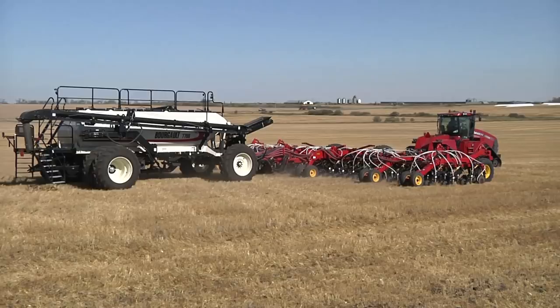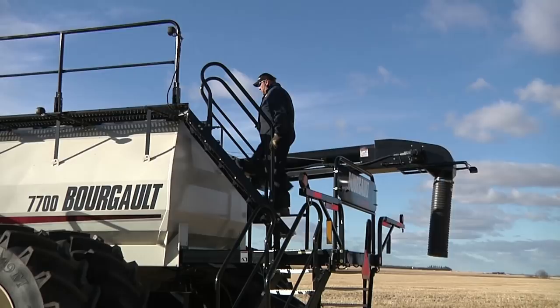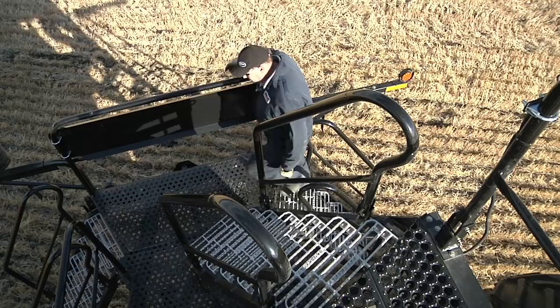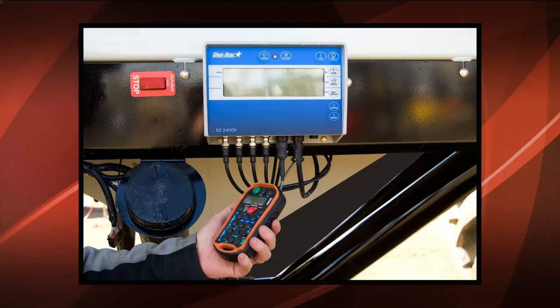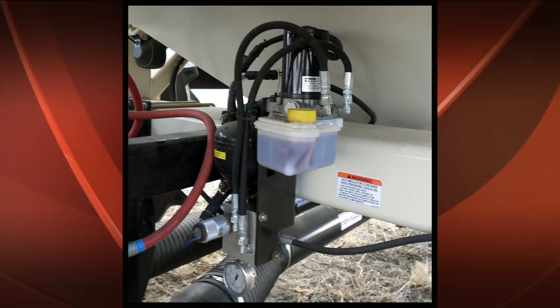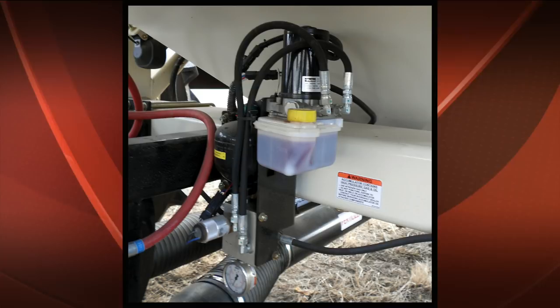Despite the size of the 7000 series air seeders, operators feel safe accessing the tank top via the staircase access. Either side of the tank includes secure handrails and wide-graded cast steps that minimize slipping even in muddy conditions. The 7000 series air seeders offer a wide range of additional features and options including weigh scales, camera system for in-tank and rear-view monitoring, hydraulic brakes on larger sizes, and convenient hydraulic calibration.